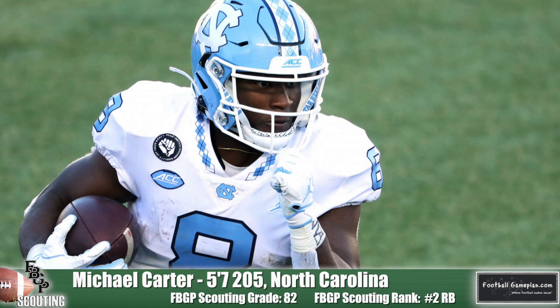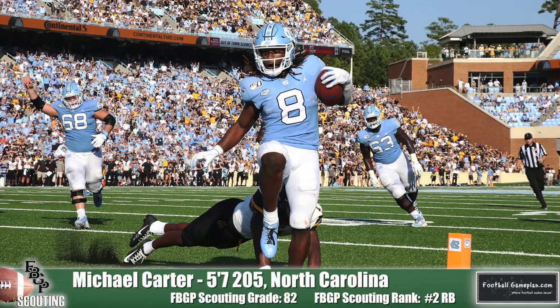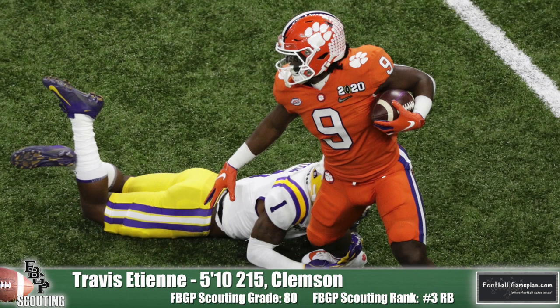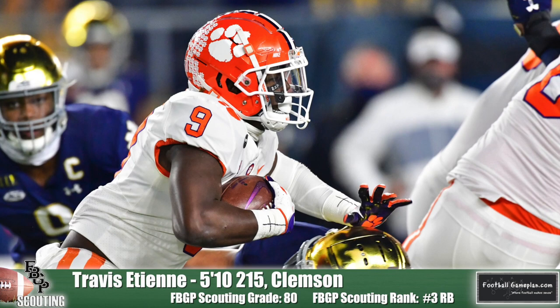You'd be hard-pressed to find a more elusive back than Michael Carter out of North Carolina. This is a dude who can serve as his only blocker with how well he is able to evade defenders. Carter is also a threat to score on any given play, which is definitely something I truly value in a running back. It's a big reason why Clemson's Travis Etienne graded out pretty high for me as well. He's arguably the most explosive back in the class and really was able to refine his game this past season with the Tigers, showcasing the skill set necessary as a receiver to completely round out his game.